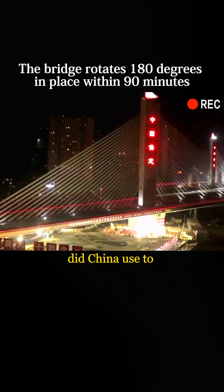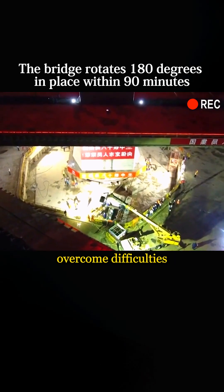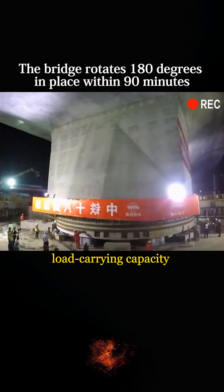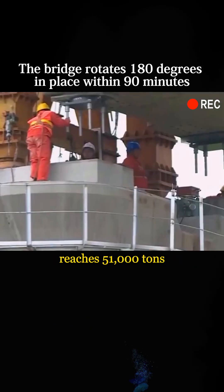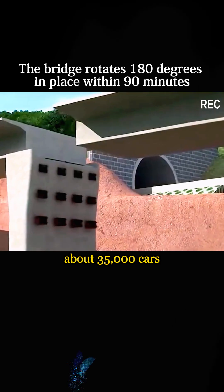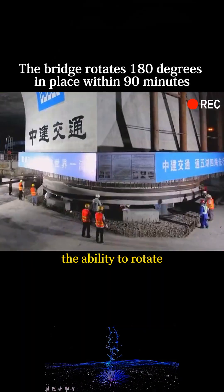So what technology did China use to allow the 80,000-ton bridge to rotate easily? It turns out that China developed a spherical hinge with the largest load-carrying capacity in the world. The hinge weighs 91 tons, with a maximum carrying capacity of 51,000 tons — equivalent to the weight of about 35,000 cars. Installing it on the supports of the upper and lower halves of the piers gives the entire bridge the ability to rotate.